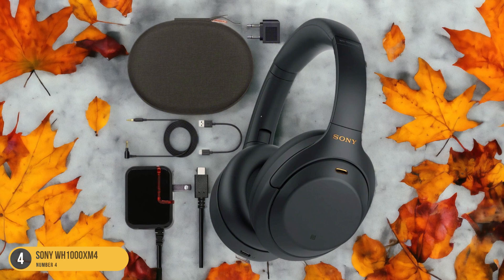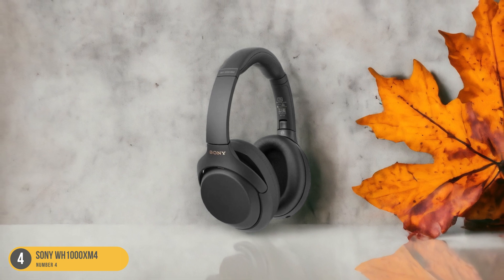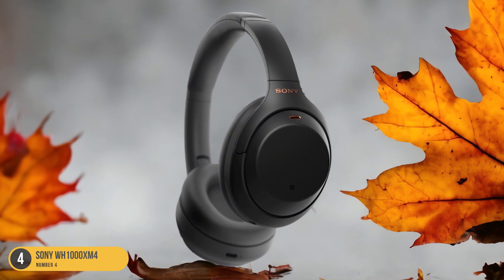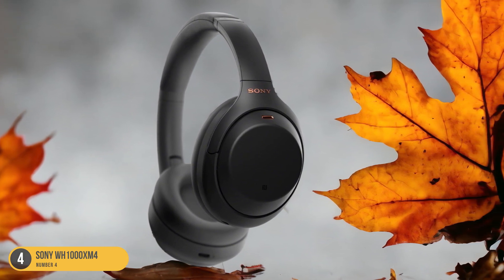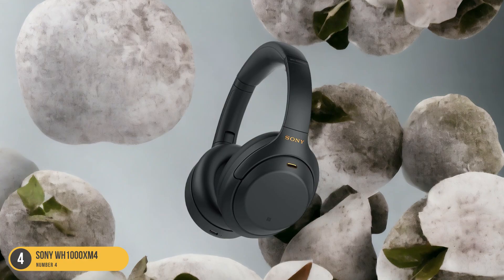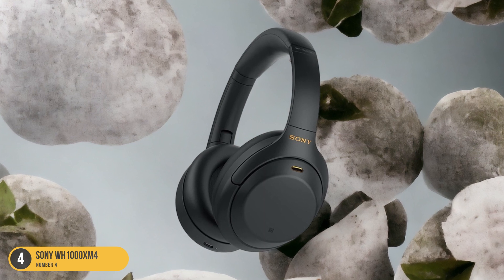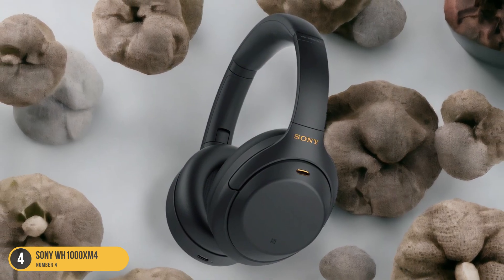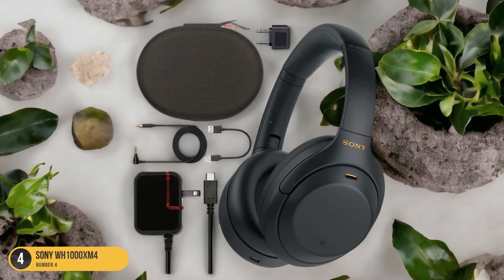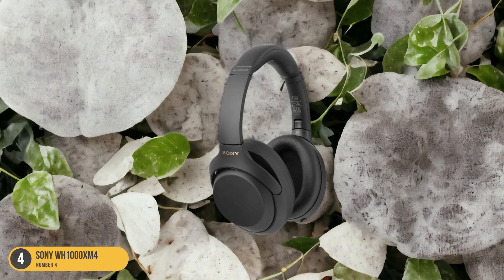Whether you're lifting weights or running on the treadmill, the Sony WH-1000XM4 ensures a powerful audio experience that keeps you motivated throughout your gym session. These headphones excel in delivering rich, full-bodied sound that elevates your workout routine to new heights. The bass is punchy and well-defined, providing a satisfying audio experience that energizes your exercise regimen. Moreover, the improved Active Noise Cancellation (ANC) technology blocks out distractions, allowing you to focus solely on your music and fitness goals. While not specifically designed for intense physical activities or rainy conditions, the Sony WH-1000XM4 shines in providing an immersive bass-focused performance that enhances your gym sessions with unparalleled sound quality.